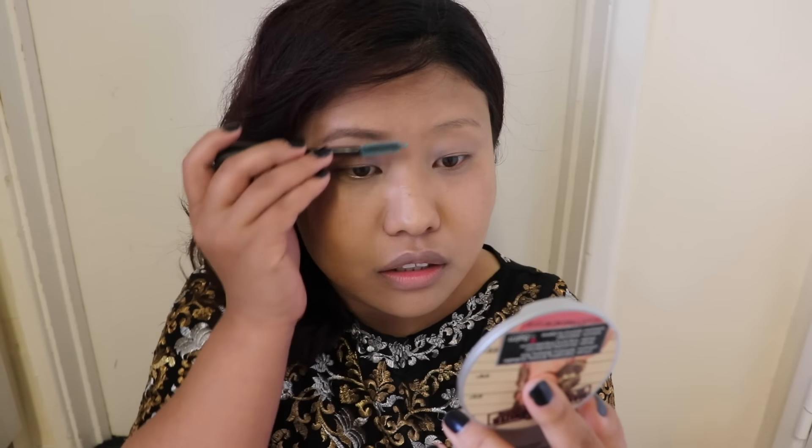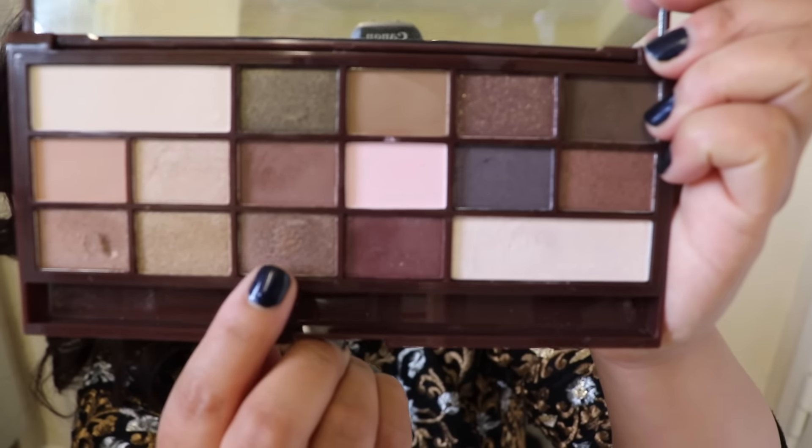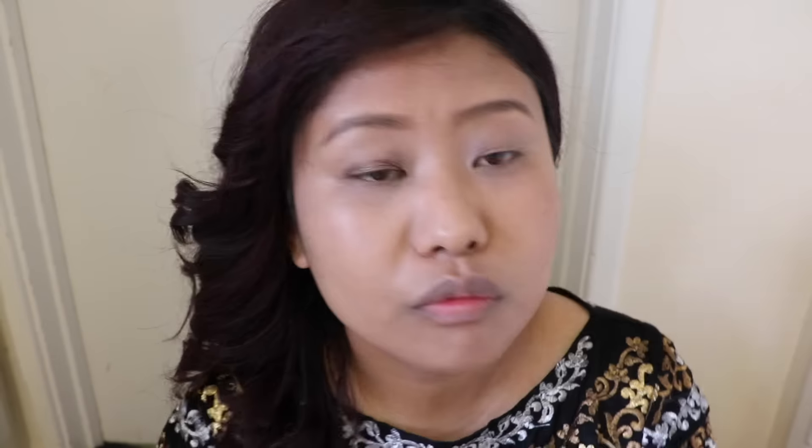Now you can see me with both brows done. For today's look I'm using the I Heart Chocolate eyeshadow palette by Makeup Revolution. I took the shimmery brown eyeshadow first and applied it all over my eyelid, then blended all the harsh edges with a blending brush from Real Techniques.